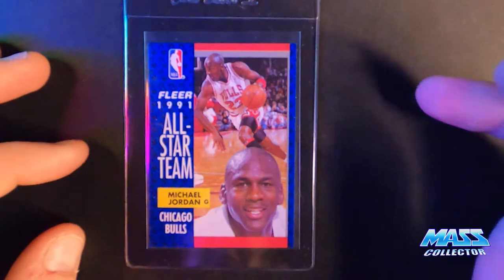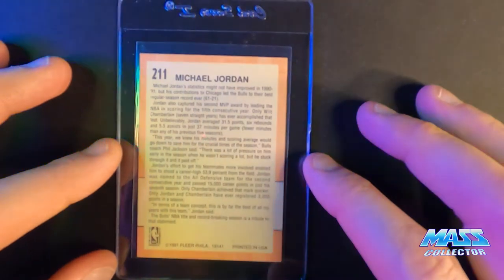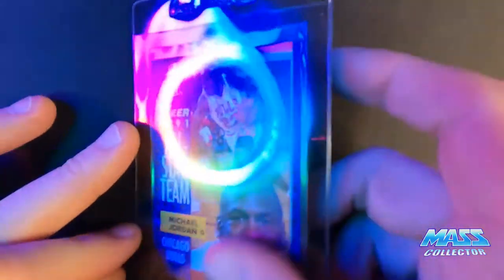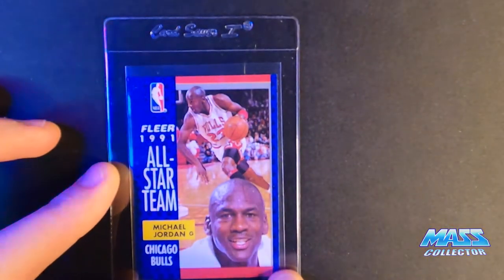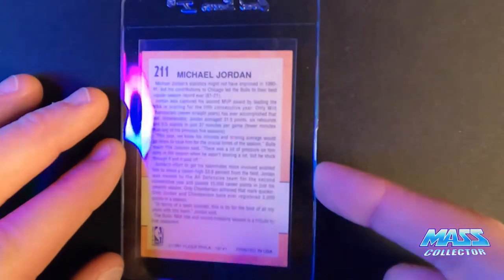Jordan's 1991 Fleer All-Star — a nine. It's got a white bottom edge on the back with some white showing down there. These are so hard to grade because there are so many opportunities for failure when you have color all the way to the edge. Those Upper Deck ones with white borders you don't have to worry about. That's why everybody whines about the junk wax era — yeah, they printed a shitload of them, but how many make tens? Like 5%.